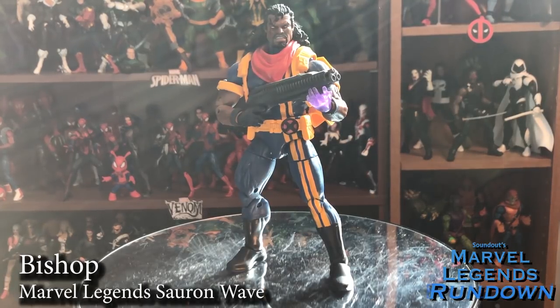The sun sets outside the window — the sun sets in the future because Bishop is here to try to change his doomed future. He's also a great figure with a really nice body mold — it's the Sentry body, which is getting a little worn.